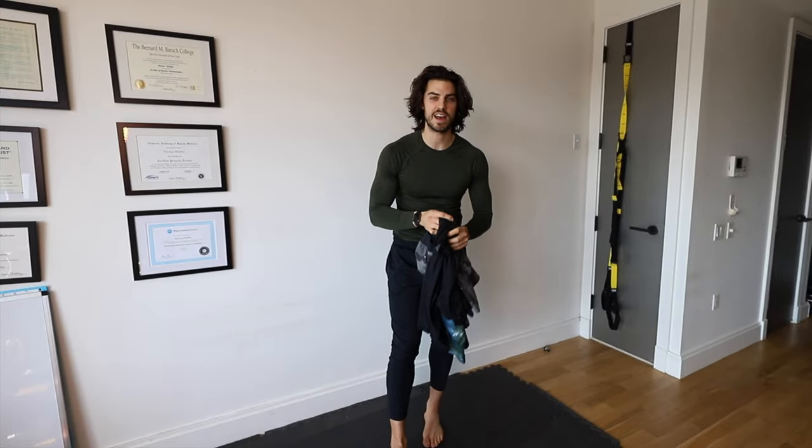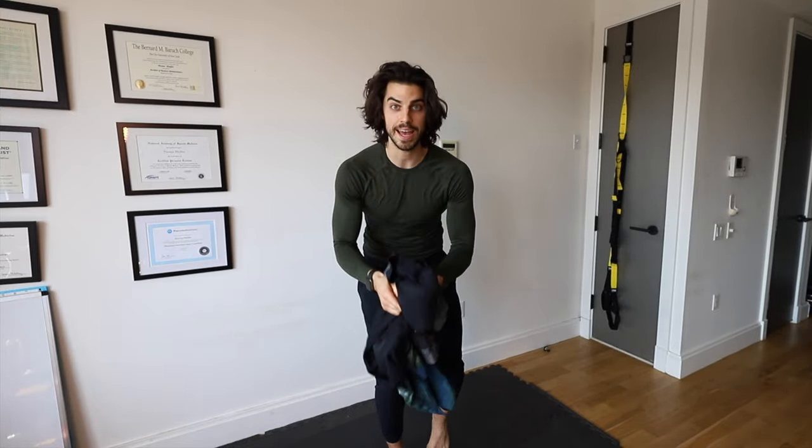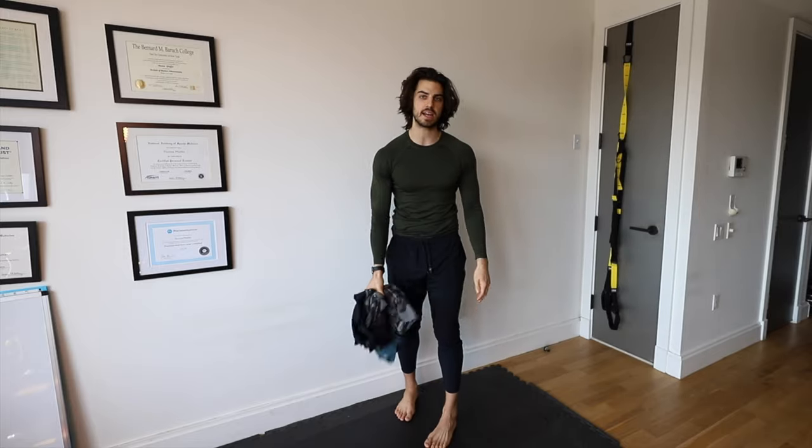You only have $100 to spend at Fabletics Men. What should you get? Here's exactly what I would get if I only had a $100 budget.